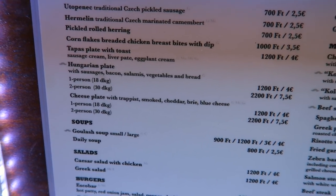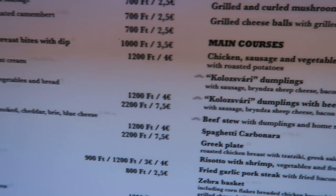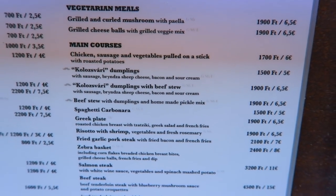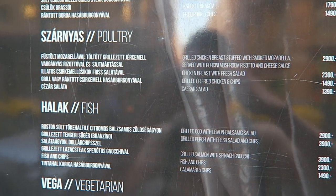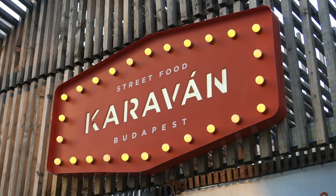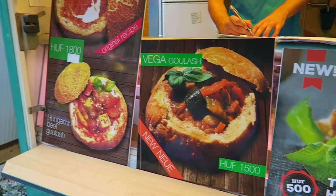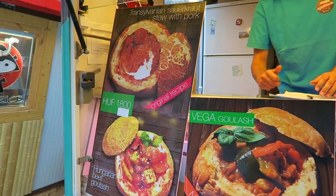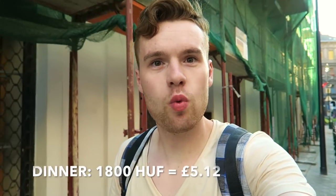It's evening time now and I'm looking for something to eat. I'm on one of the narrow roads in the middle of the old Jewish ghetto, looking at some more traditionally Hungarian food. Here you can see a Hungarian plate — 1,200 forint per person — which is basically bread, vegetables, sausages, and bacon. Most main courses are under 2,000 forint. I ended up having Transylvanian sauerkraut with pork and sour cream, which was 1,800 forint.